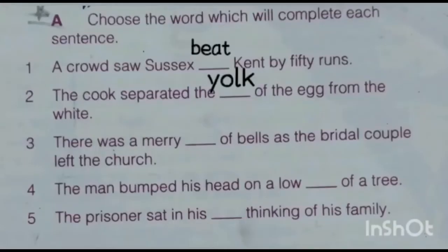Now come to the book exercise. Exercise A: choose the word which will complete each sentence. We have to choose the word from the examples and write it in the blank. First: a crowd saw six dash — can't buy 50 runs. So we use the homophone beat. The meaning of beat is to win, overcome — we are talking about a winner, so beat is correct.